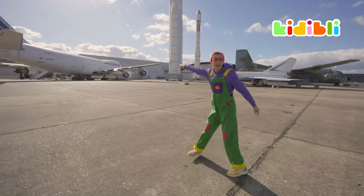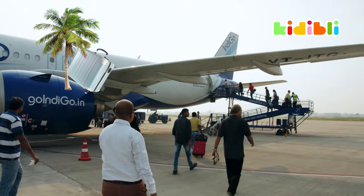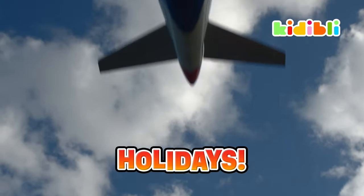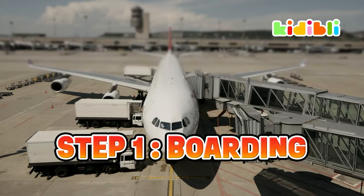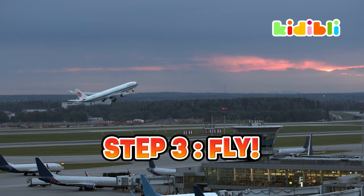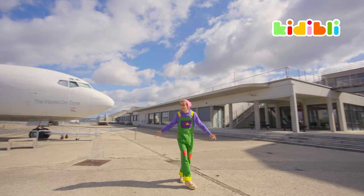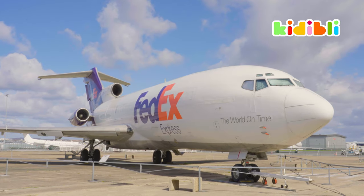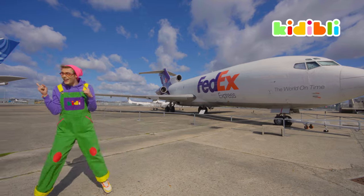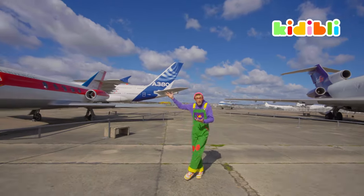And here you have a commercial plane — those are for us when we want to go on the holidays. And this one here is for postal services. And on the other side, you have a private jet.